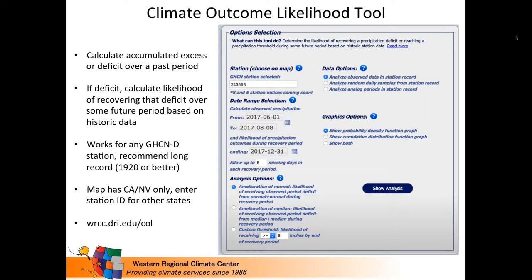Another tool based off of ACES is the Climate Outcome Likelihood Tool. We developed it to answer the question: if we have a precipitation deficit that accrued over a certain period of time, what's the likelihood of recovering that deficit based on the historic record? This came out of the California and Nevada drought. It will work for any station in GHCND, but we recommend using a longer station record — 1920 or better is ideal.